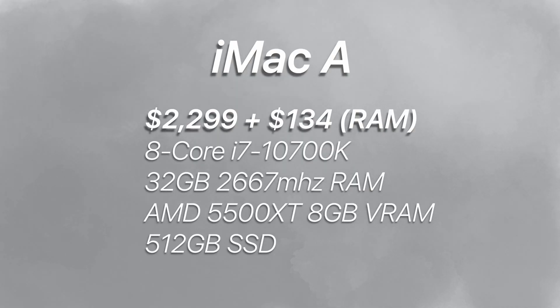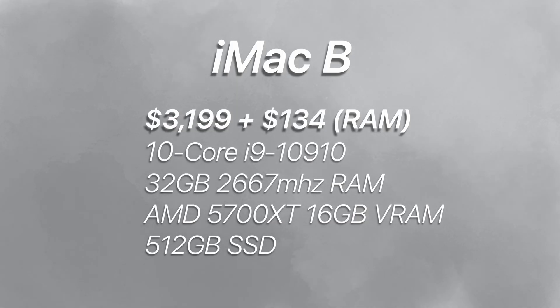The first iMac is specced with an 8-core i7 with a 5500 XT, which is the highest-end base model you can get. The second iMac is specced with a 10-core i9 with a 5700 XT. Upgrading to the 10-core is an extra $400 and upgrading to the 5700 XT was an extra $500, which means I spent $900 extra to get the higher-specced one. It's quite a lot of money, so let's see if the performance is actually worth it.